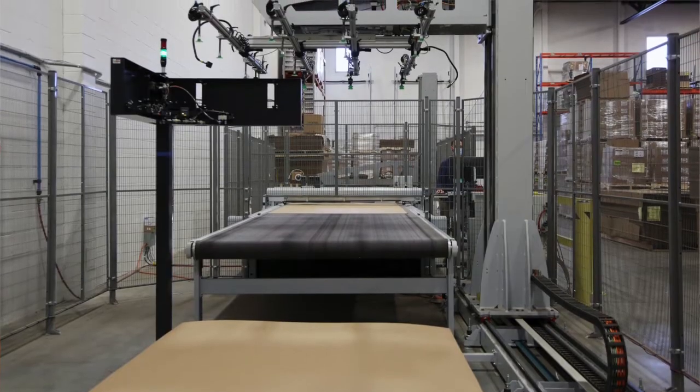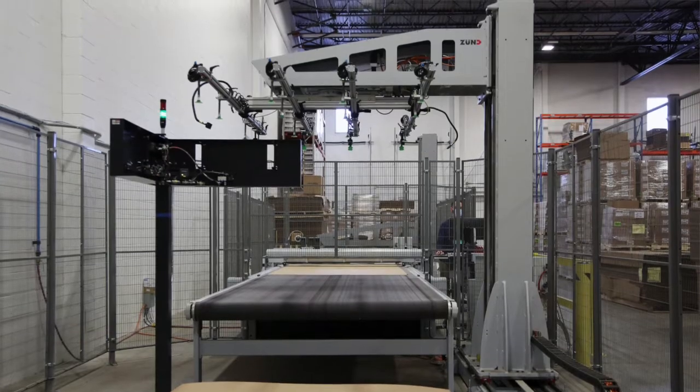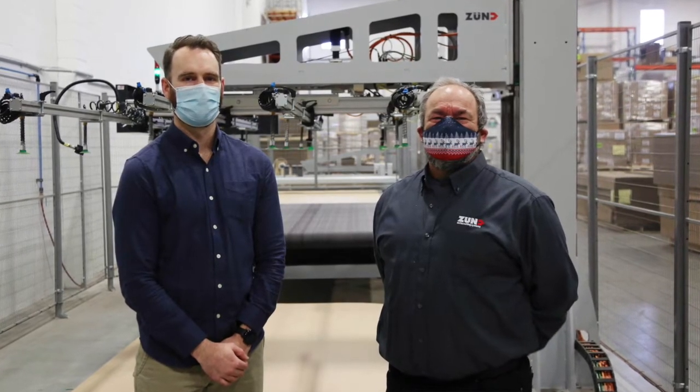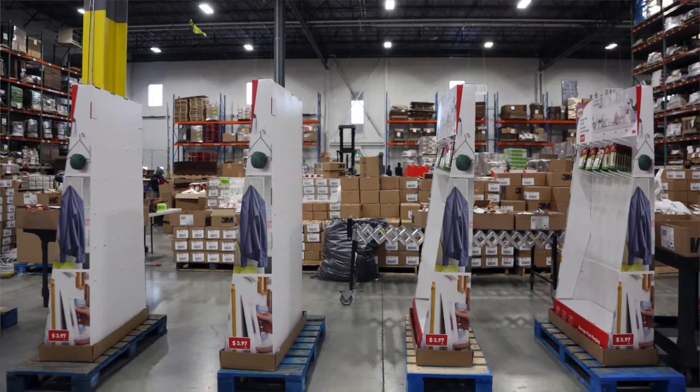My name is Jay Lalonde. I'm the Canadian territory manager for Zund, and we sell digital cutting tables worldwide. Zund has been fantastic — they've enabled us to do almost everything that we've done. Our relationship started early on with building our structural design department. I met Brandon about a year and a half ago and we got together and discussed what his vision was and what his plan was.